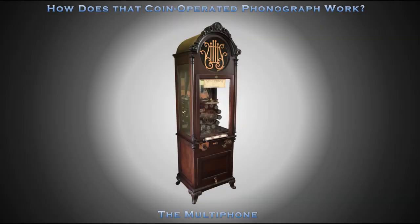Thank you for watching this episode of How Does That Coin Operated Phonograph Work?